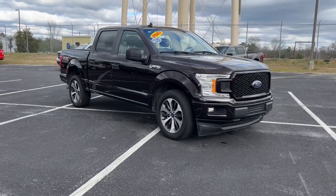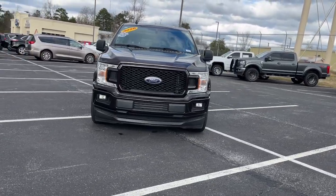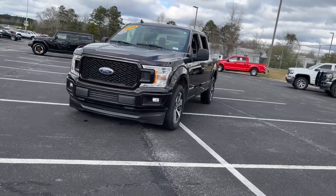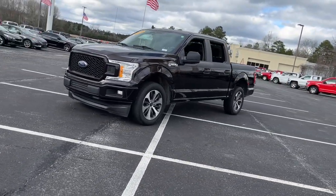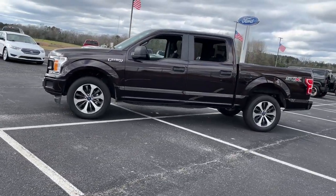Get acquainted with the 2020 Ford F-150. With less than 70,000 miles on the odometer, this vehicle stands out from the rest. This rugged F-150 is ready for work, off-roading, or a little R&R.